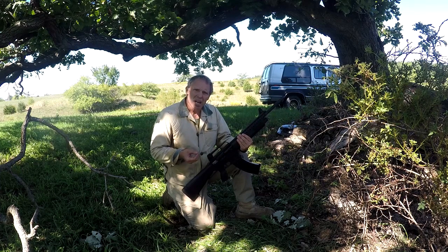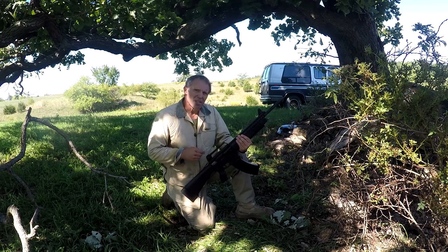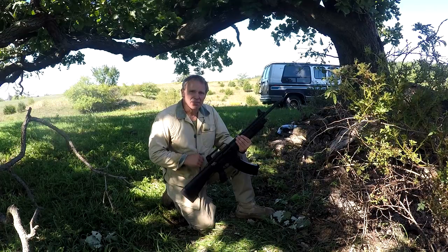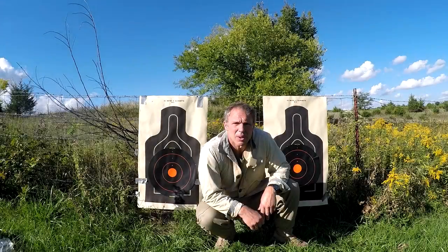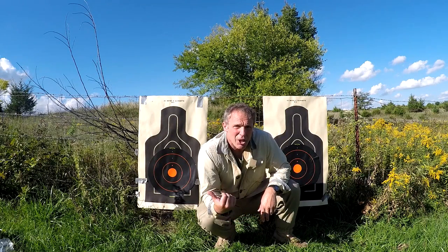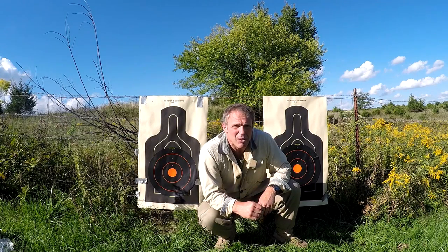That brings up the topic of shooting slugs accurately — how will this compare to the Mossberg 590A1? For slugs I'm going to use Winchester 12-gauge, 2¾-inch, 1-ounce rifled slug. I'll shoot the target on your left with the 590A1 and the target on your right with the VR-60, shooting from 50 yards.